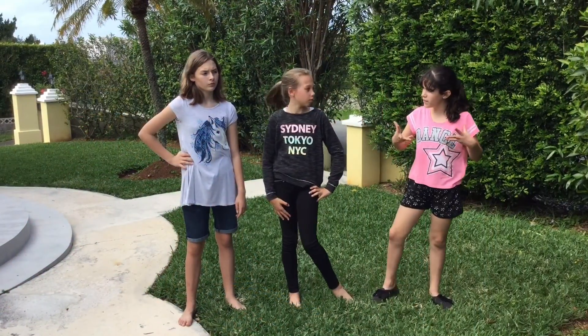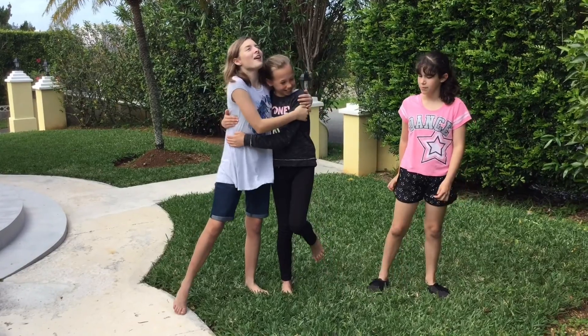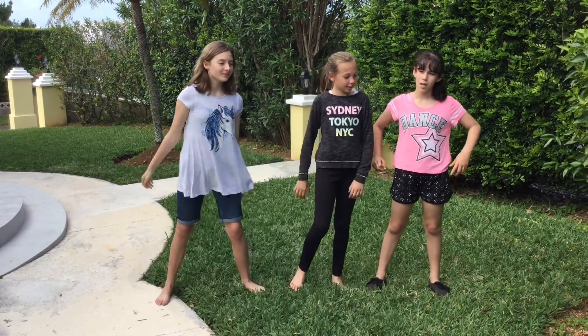Are you an invasive species? No way! She would never harm the environment! Well, I guess not all non-native species are invasive — only the ones that cause damage!